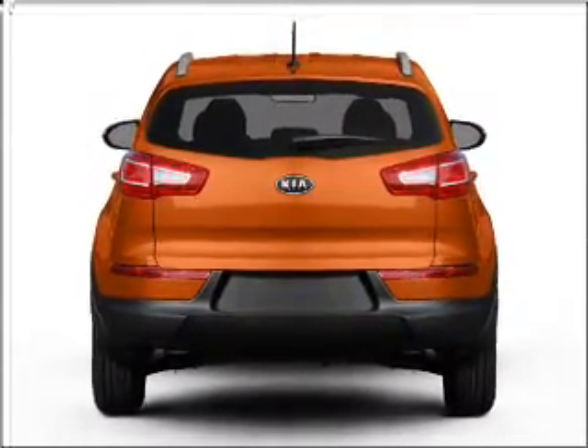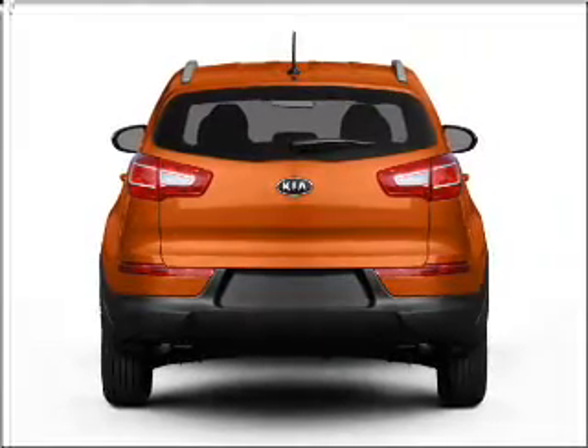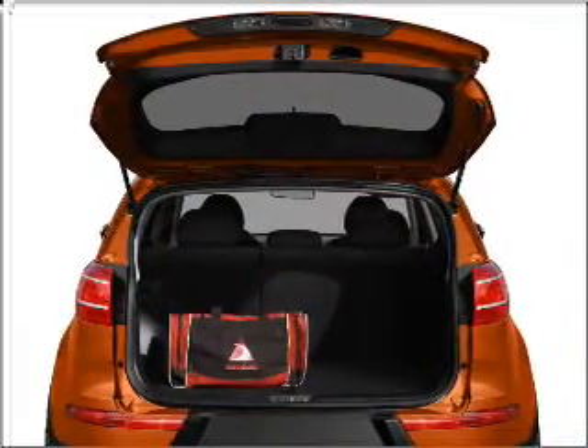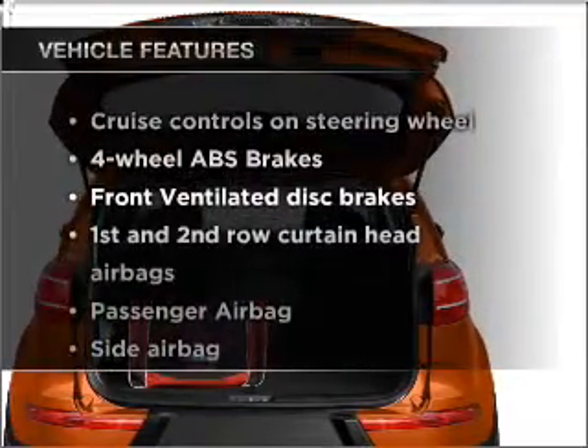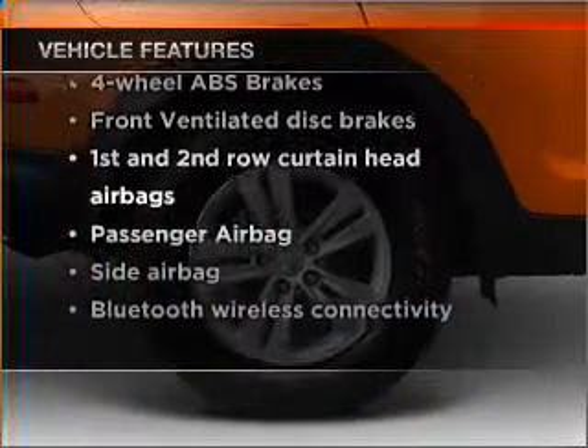Anti-lock brakes help you bring your vehicle to a safe stop. This car has separate passenger temperature controls. Pamper yourself with memory settings. And with these notable features, you won't want to miss out on the opportunity to own this amazing vehicle.